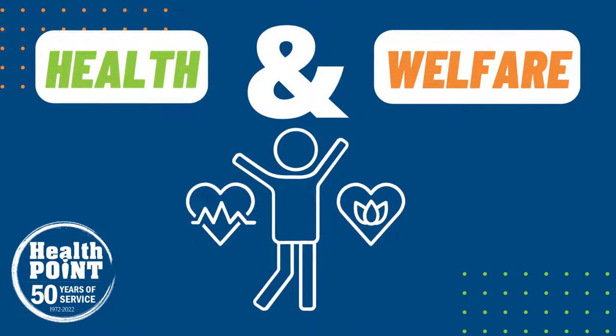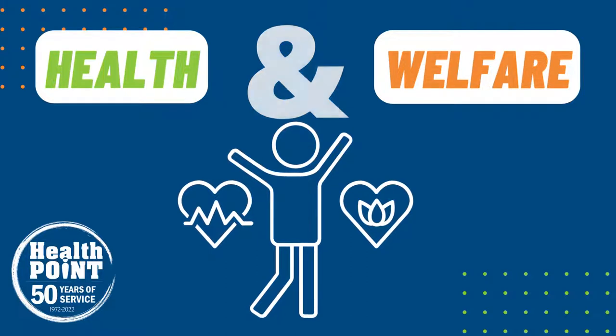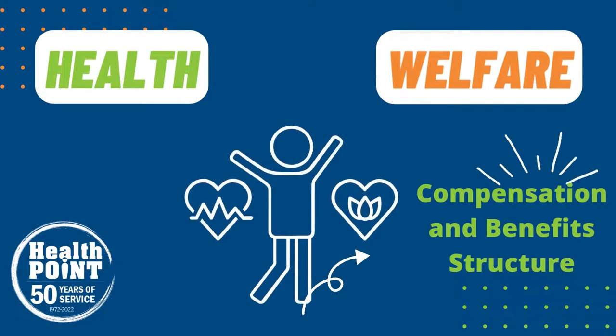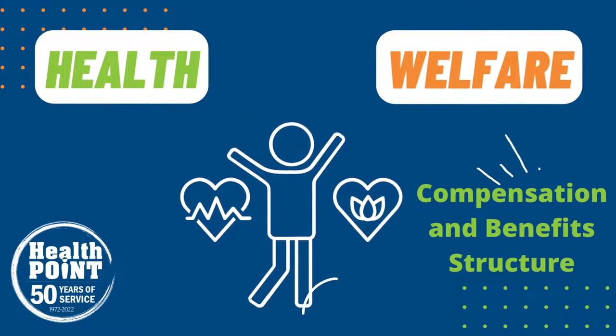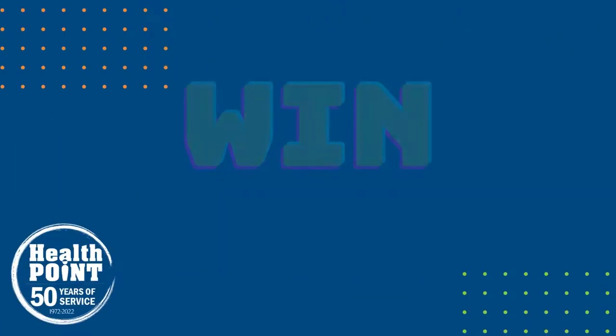HealthPoint also takes the time to invest in their staff and employees' health and welfare, offering an amazing compensation and benefit structure. A company that pays benefits for the employee only? Wow, that's a win-win.